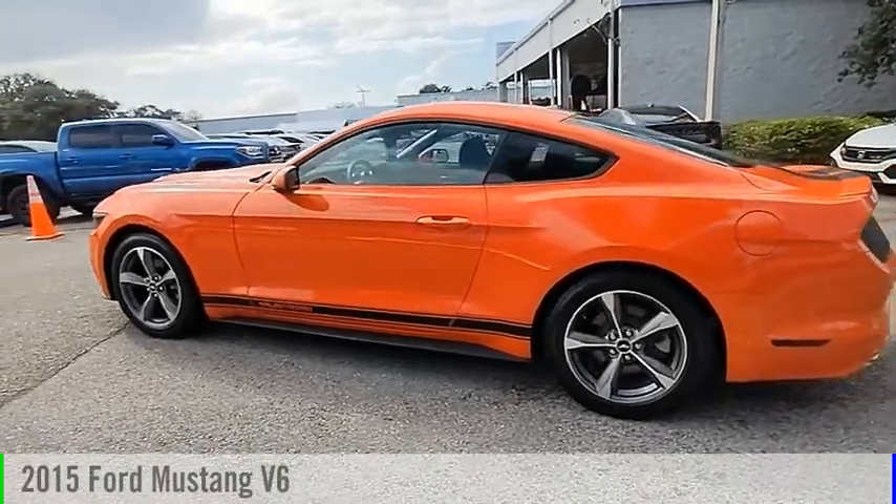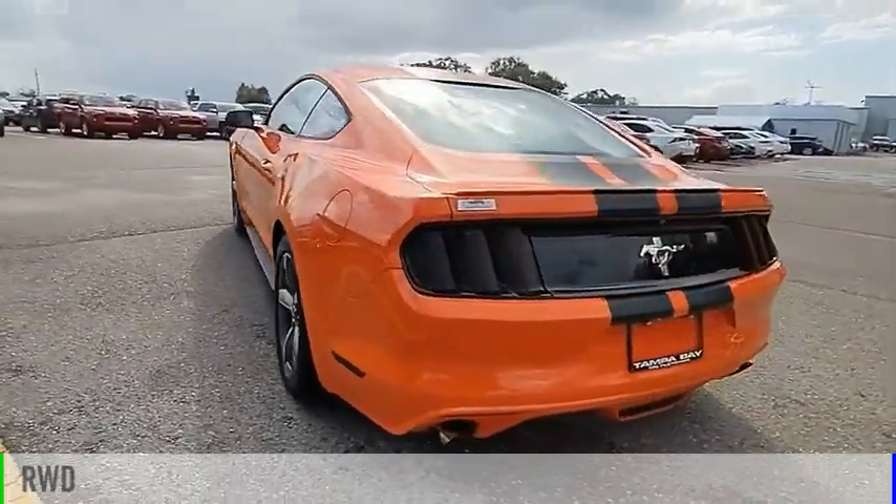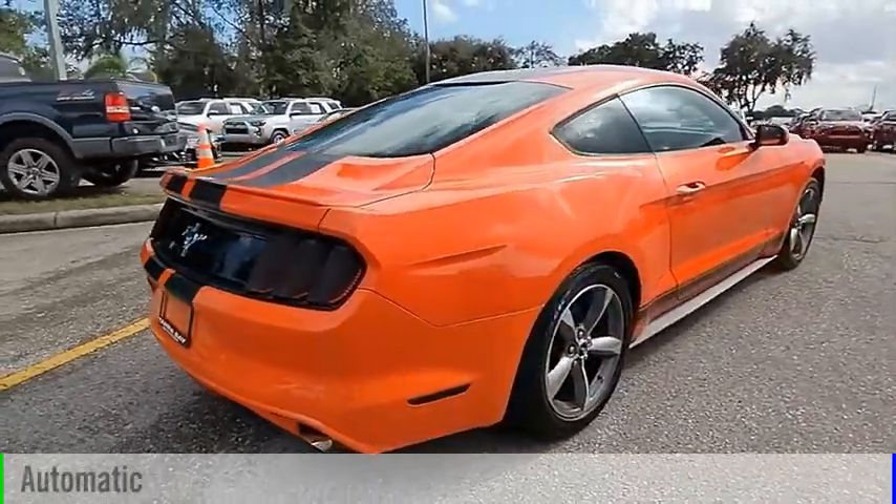Come test drive the 2015 Mustang. This vehicle is powered by a rear-wheel drive, 6-cylinder, 3.7-liter engine and comes with an automatic transmission.